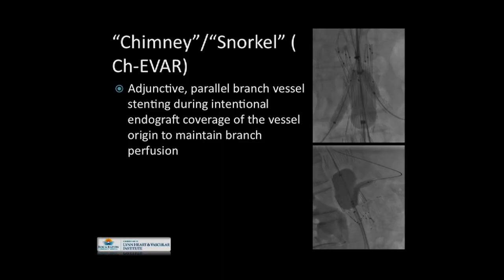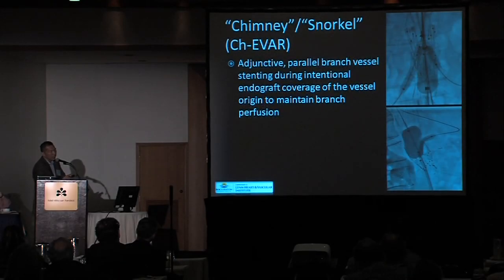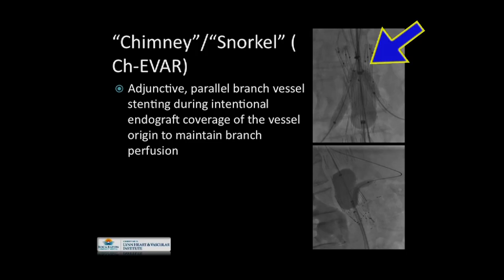So let's talk about chimney. One working definition — the so-called CHIVAR, or chimney-EVAR — is an adjunctive or parallel branch vessel that runs alongside the endograft during intentional endograft coverage. Historically, reading the literature from the early 2000s, this was originally used as a salvage technique when the endograft misdeployed slightly over the target vessels and occluded them, and in order to salvage the renal artery, this parallel technique was used. This technique, originally envisioned for the abdominal or perivisceral segment, can also be applied to the distal landing zone in thoracic repair — a reverse chimney or so-called periscope technique — for instance, salvage of the celiac artery with extension of coverage to the origin of the SMA.